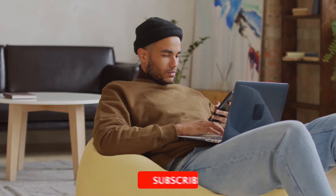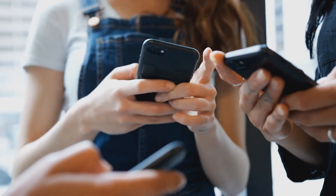Before proceeding further, make sure to subscribe to this channel and hit the bell icon to get notifications of the latest video uploads.